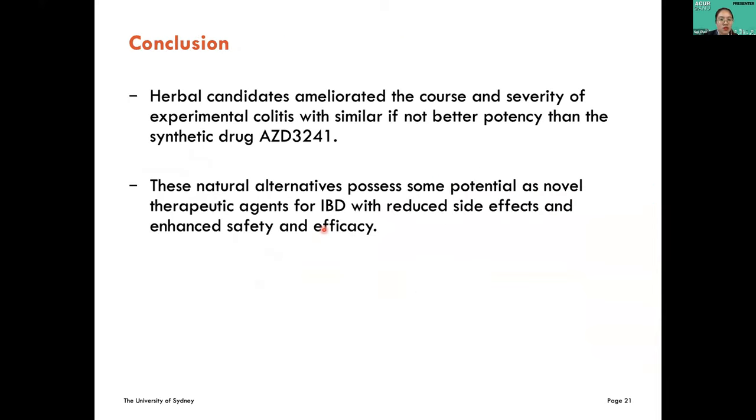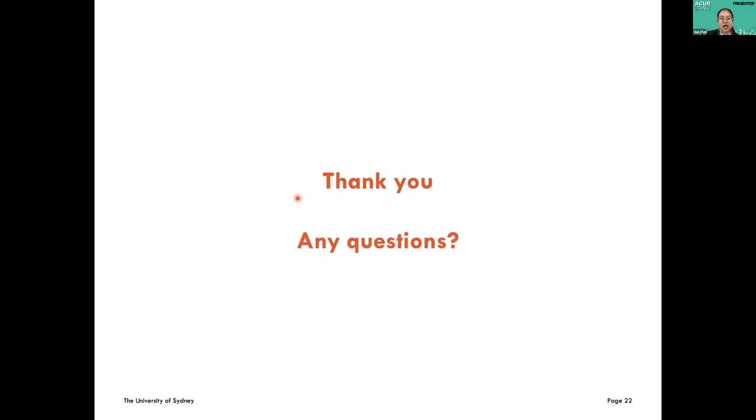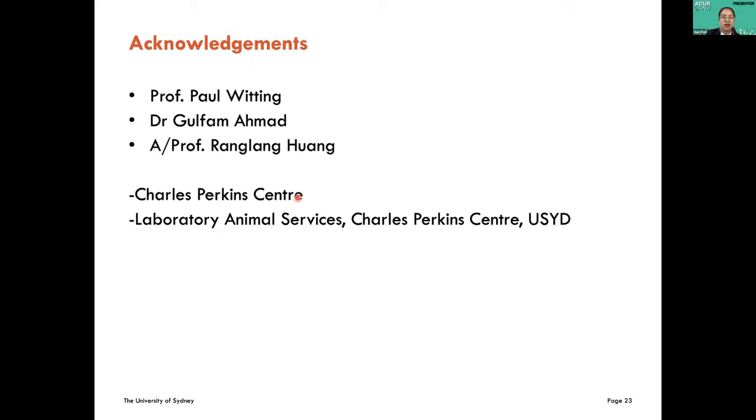In conclusion, herbal candidates ameliorated the cause and severity of experimental IBD with similar if not better potency than the synthetic drug SAD-3241. Therefore, these natural alternatives possess potential as novel therapeutic agents for IBD with reduced side effects and enhanced safety and efficacy. Thank you for listening. I'm open to any questions.